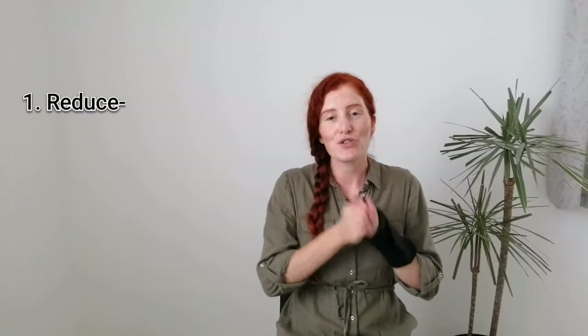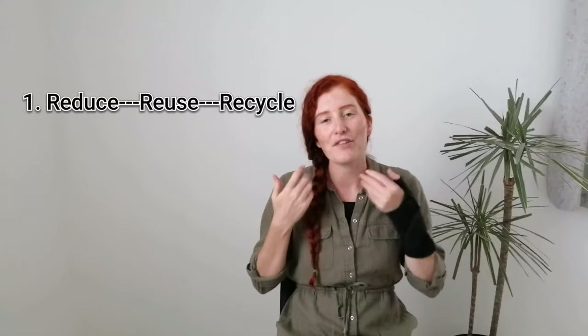Number one is more of a motto rather than something that you actually have to go out and do, and that is to reduce, reuse and recycle. This is a great rule of thumb and one that I particularly love to live by, especially for beginners to just reduce in the first instance. In the second instance, if you have had to acquire or purchase something, then to reuse, and then in the last instance to recycle wherever possible.